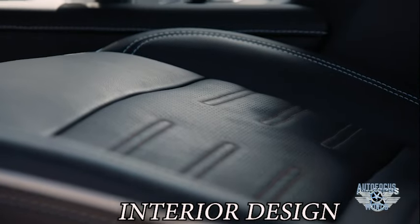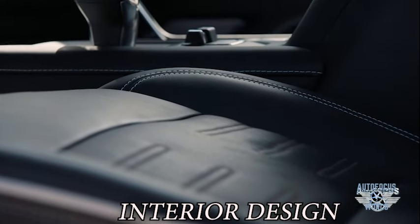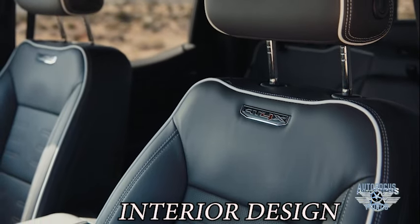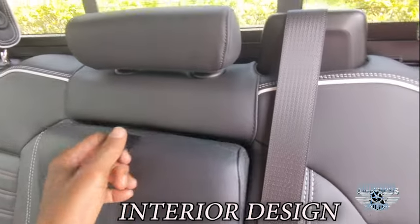It's luxurious — a first-class experience with 16-way power front seats with massage features. Second row seating offers lots of space, like captain chairs.